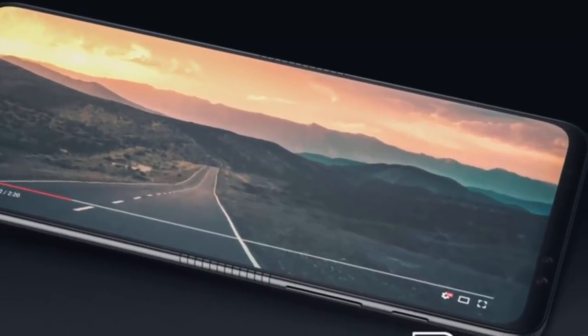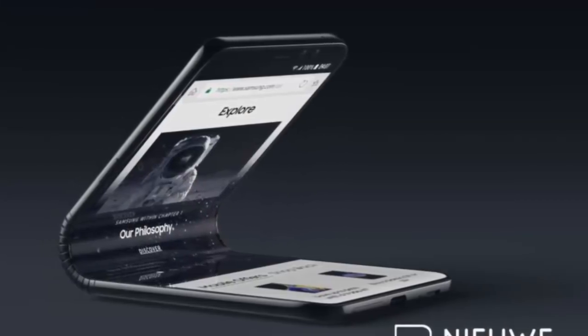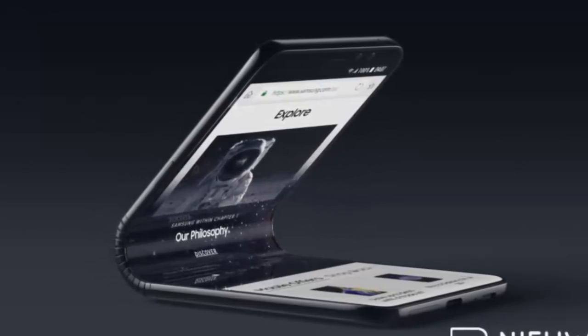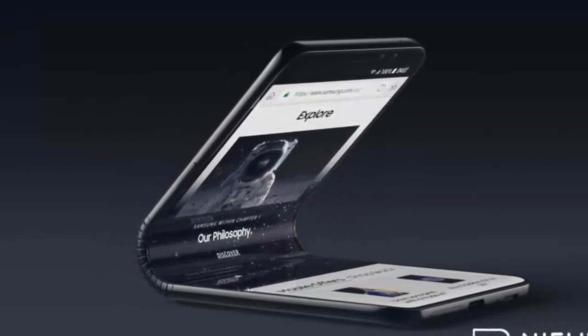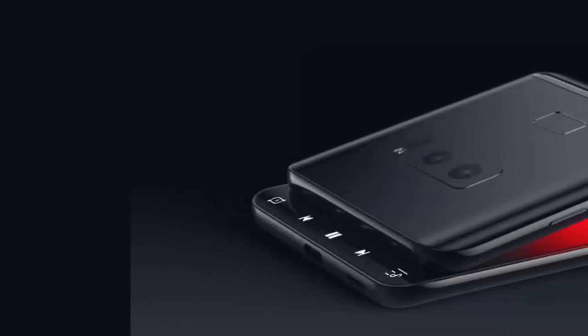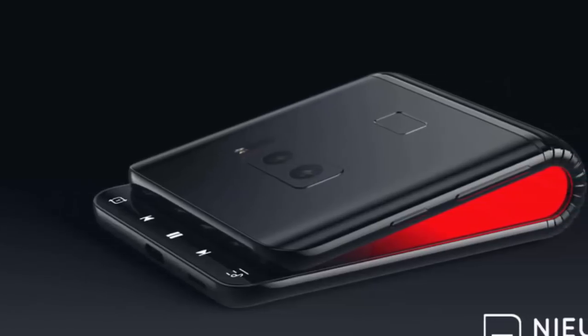The device concept is essentially an evolution of the flip phone formula, featuring a discrete hinge and a bendable OLED display panel with a tall aspect ratio. Samsung's first foldable smartphone is expected to run Android but likely won't be capable of being completely folded in half. Instead, the closed state of the device will resemble that of a traditional wallet.